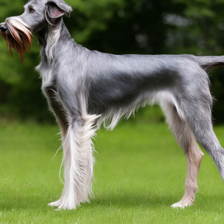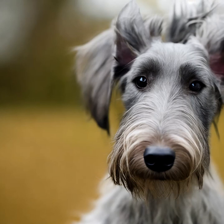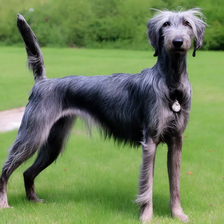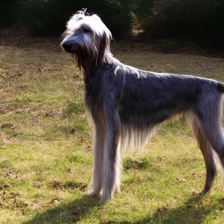Deerhounds are known for their graceful and elegant appearance. They are large dogs, standing between 28 to 32 inches (71 to 81 centimeters) at the shoulder and weighing around 75 to 110 pounds (34 to 50 kilograms). They have a long, slender body with a deep chest, and their legs are strong and muscular. Their heads are broad, and they have a long muzzle and dark, intelligent eyes. The ears are set high and folded back, and they have a long, tapering tail.